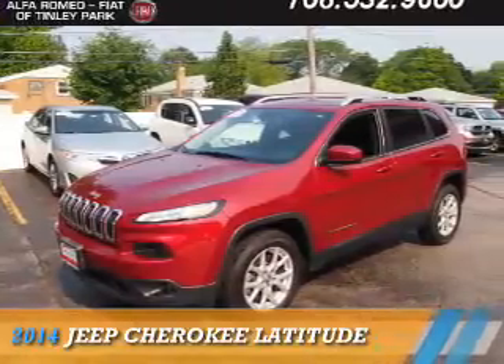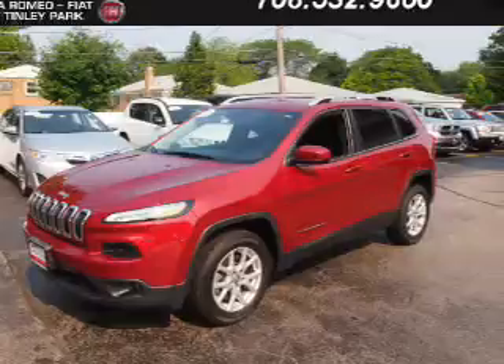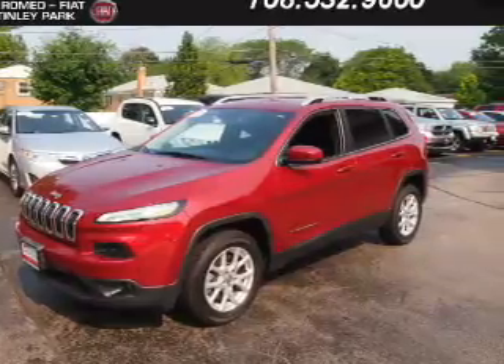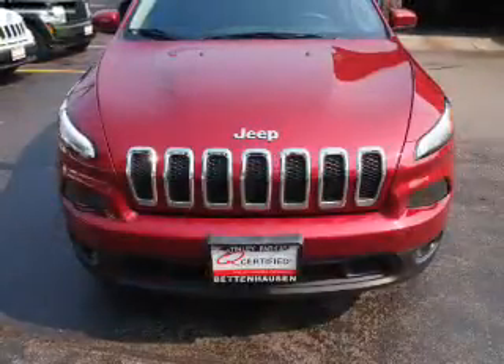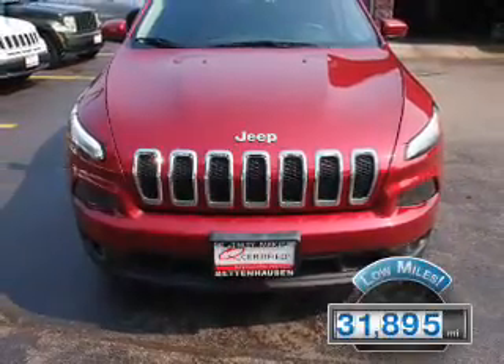Presenting the 2014 Jeep Cherokee. It's powered by front-wheel drive, a 2.4-liter four-cylinder engine, and an automatic transmission. With fewer than 35,000 miles, this vehicle has a long road ahead.